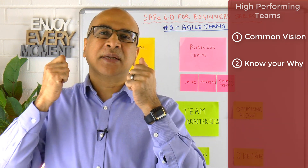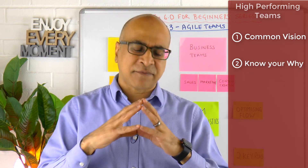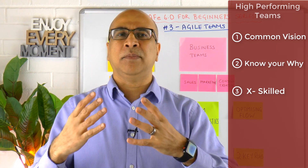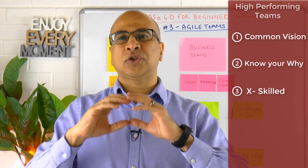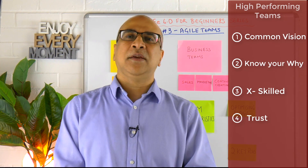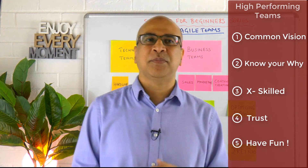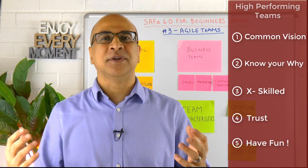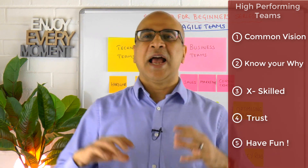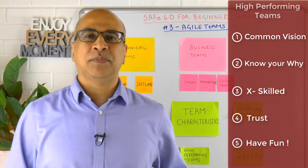Understanding your customer and why you're doing the work can take a team from just 'okay' to truly impactful and exciting. High-performing teams also have a diverse range of skills and knowledge. That comes together with a strong degree of trust, accountability, and sincerity in meeting commitments. And having a bit of fun and enjoyment is really important too — otherwise it becomes very dull, like a hamster running on a treadmill sprint after sprint.